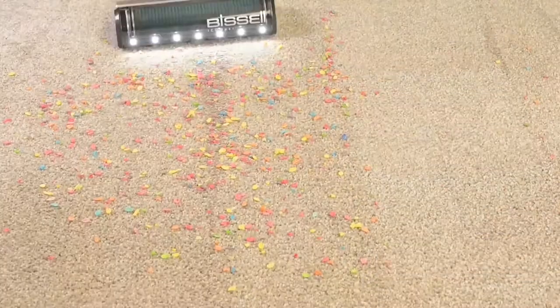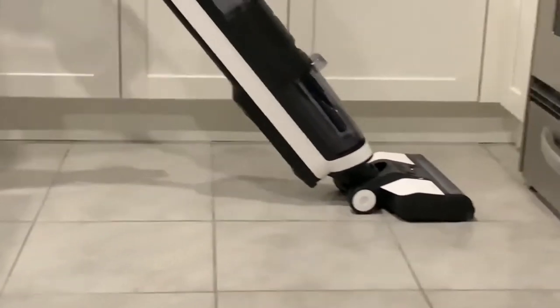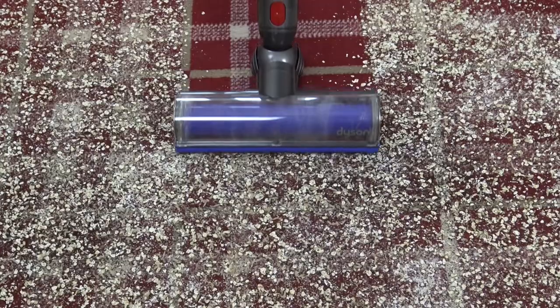Not only does it help in faster cleaning and removing tiny dust particles trapped in your furniture, but it can also help groom your pets and freshen up the air inside your house. Getting a suitable vacuum cleaner is vital.